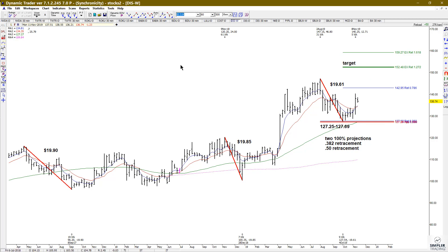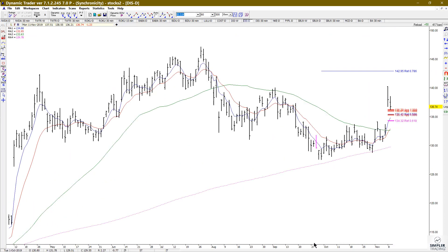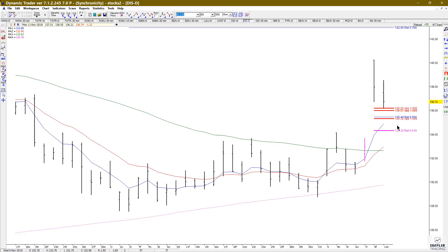So we'll go down to the lower time frame chart — lower from the weekly is going to be the daily chart. I do want to show you an area that I'm going to focus on, and it's going to be anywhere from $134.32 to $136.20.